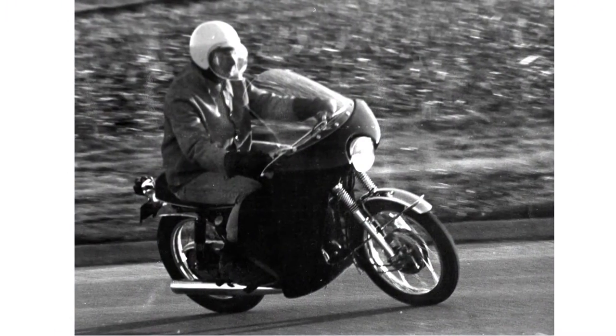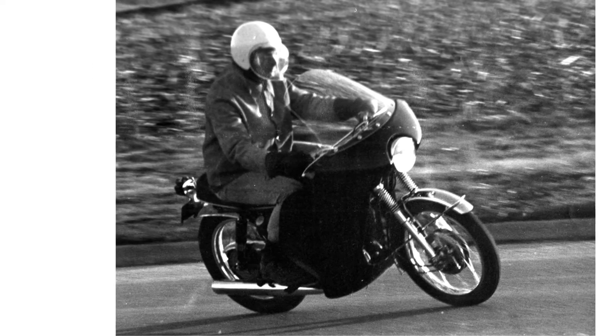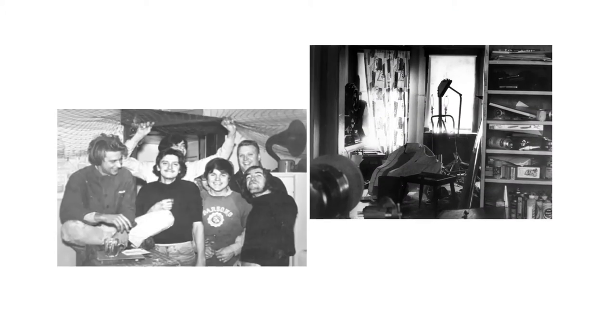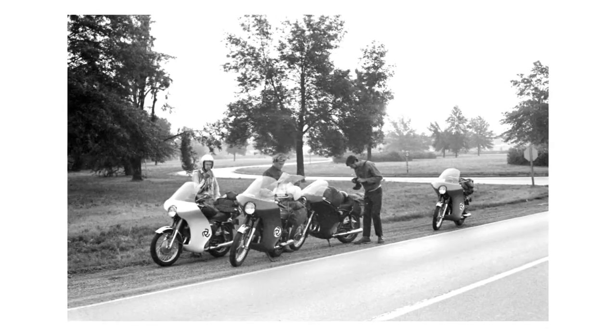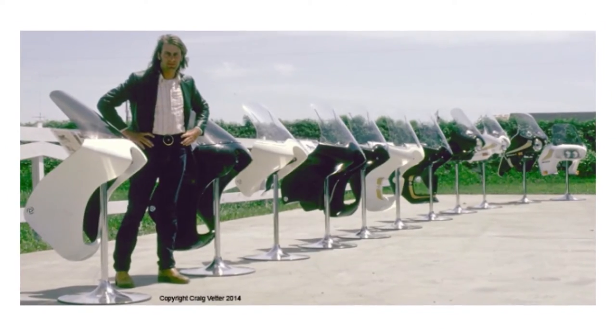On my Yamaha YDS-3 250, I made the fairing right here. And I drove around the country on this 250. And my brother wanted one. And my friends wanted one. And pretty soon we were making three or four or five, and ultimately thousands.